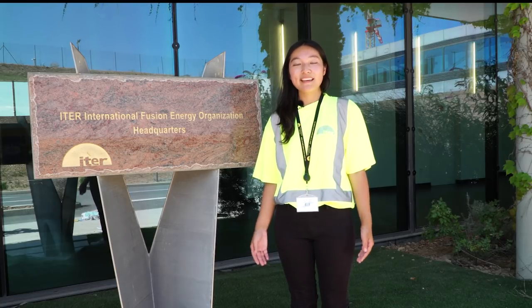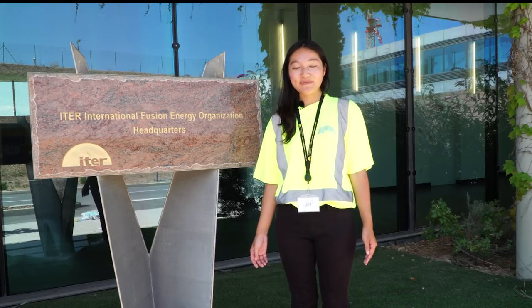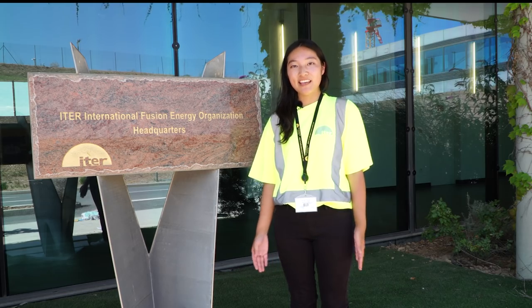Minasama, konnichiwa! Welcome to ITER organization. My name is Ami and I am today's tour guide.